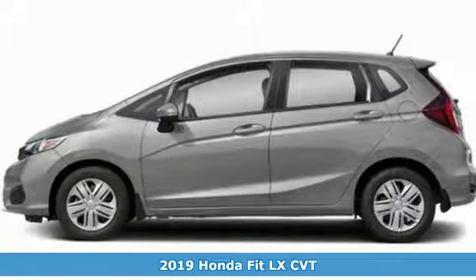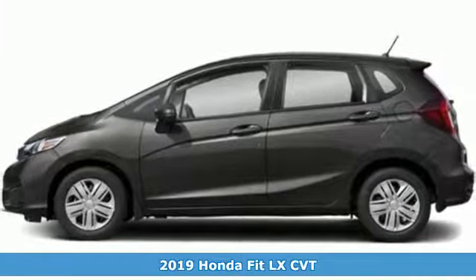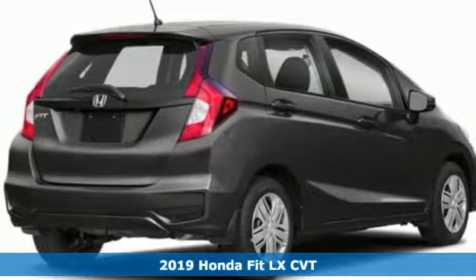It's a new 2019 Honda Fit. No matter what your cargo carrying needs are, this Honda will make it fit. Plus, it offers an exciting list of features.